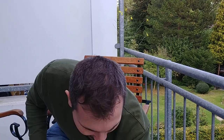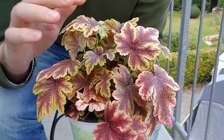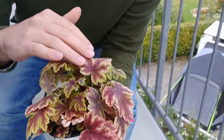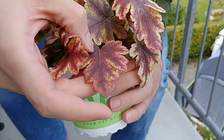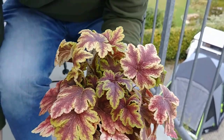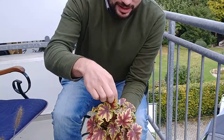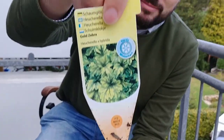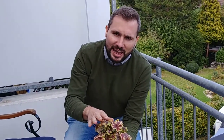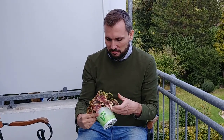Then something I haven't bought before — these are heucherellas. They look very autumnal. In German they're called Schaumglöckchen, quite a cute name. The older leaves turn slightly white with a dark red burgundy center, while the fresh new leaves are more green, which I think goes quite well with the purple of the heuchera. This one is the Heucherella 'Gold Zebra'. Heucherellas don't tolerate as much sun as heucheras, so I'll place them in a slightly shadier spot on the balcony.